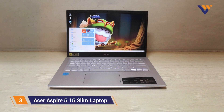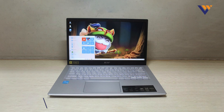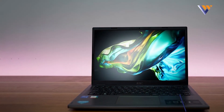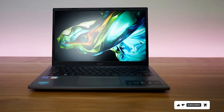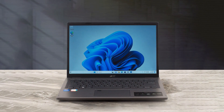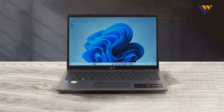Number 3: ASUS Aspire 5 15 Slim is another fantastic choice for coding. This laptop features a 15.6-inch Full HD display that delivers sharp and clear visuals, which is crucial for long hours of coding. It is powered by an Intel Core i5 processor and comes with 8GB of RAM, providing smooth performance for programming tasks and everyday use.